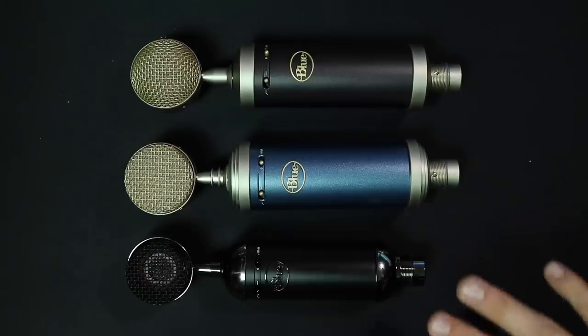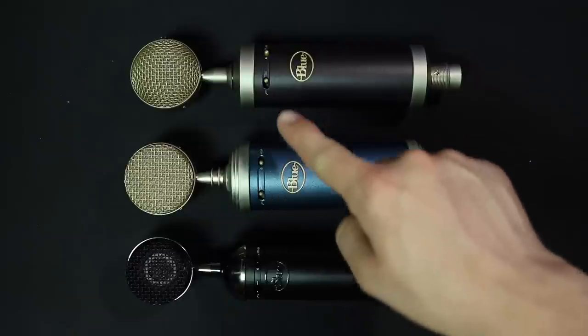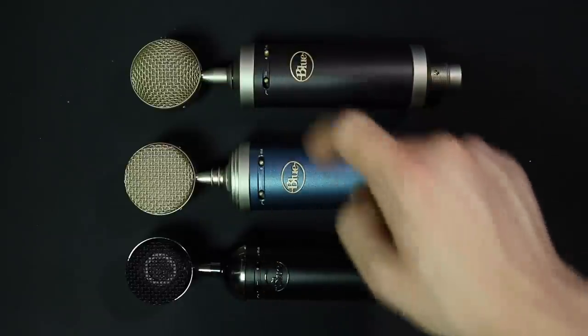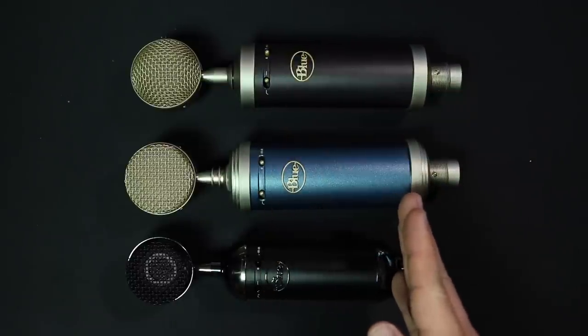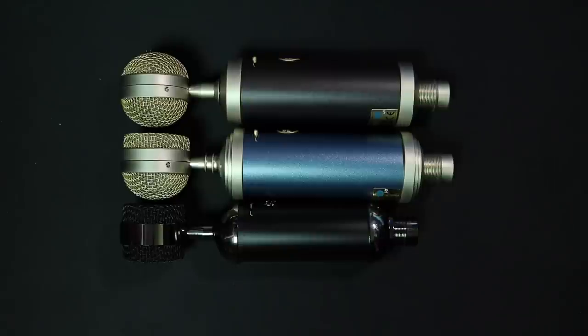Let's briefly talk about the build quality. All three microphones have an all-metal build and they also have a high-pass filter and a negative 20 decibel pad. However, as you can see, the Spark is significantly shorter than the other two microphones and it does feel slightly less premium than the Bluebird and the Baby Bottle. The grills on all three of these microphones are also slightly different shapes.